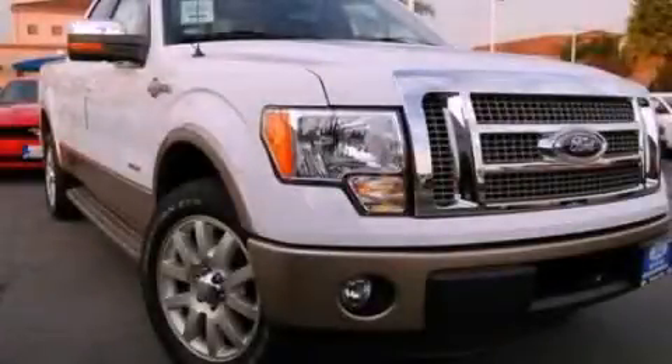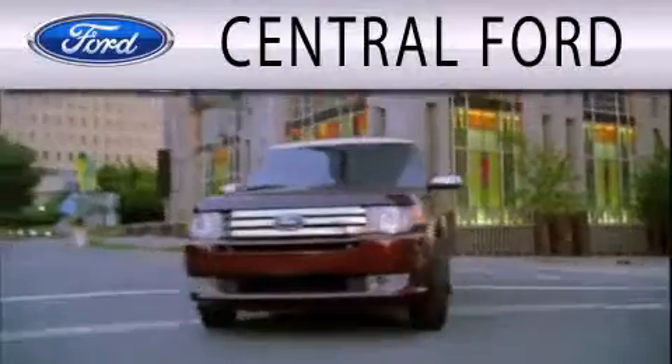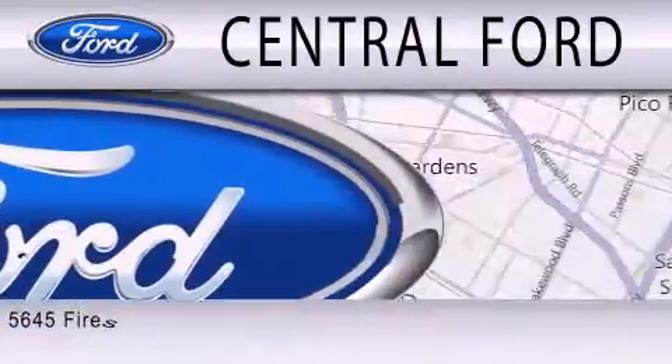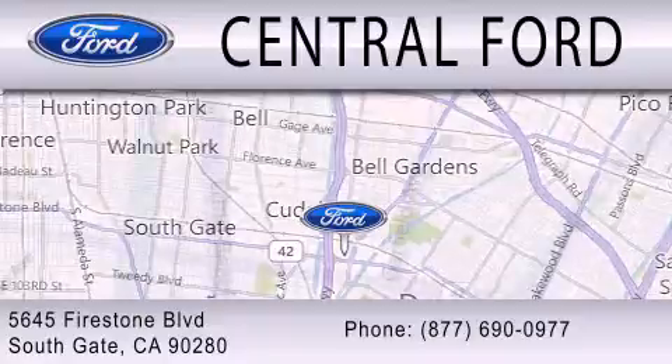Call now to find out how you can own this breathtaking automobile. Central Ford is dedicated to doing everything possible to ensure the experience you have selecting your next vehicle is as pleasant as possible. We are located at 5645 Firestone Boulevard in Southgate.